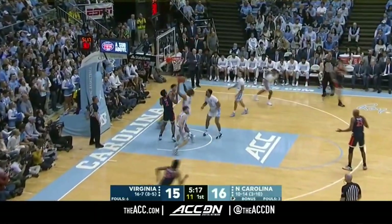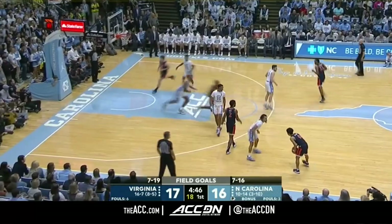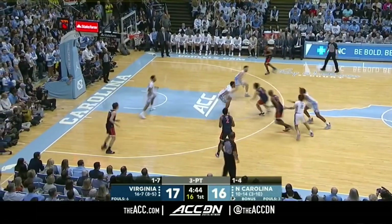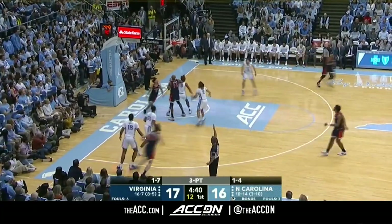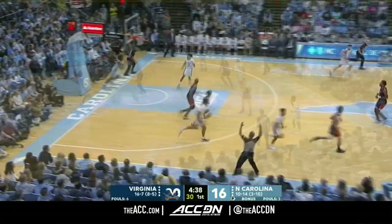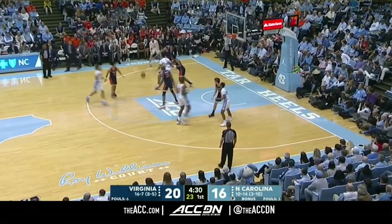Virginia back tapped it. Clark with the floater as he scooped it in. You gotta at least hit the rim guys — maybe they shouldn't shoot. Splitting the defense. Statman wide open. Clark shrunk the entire defense of North Carolina.